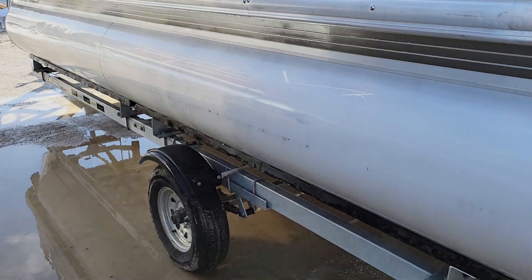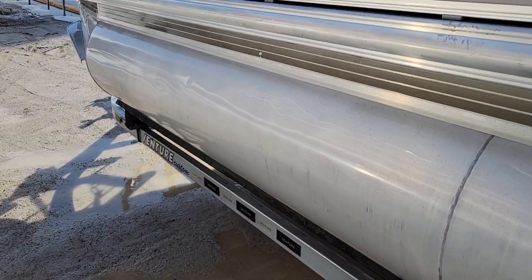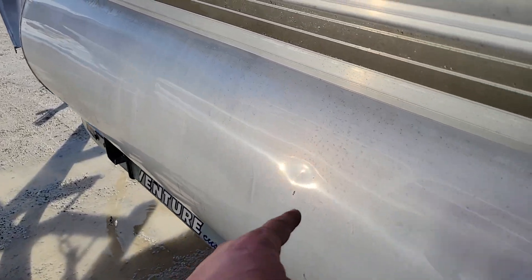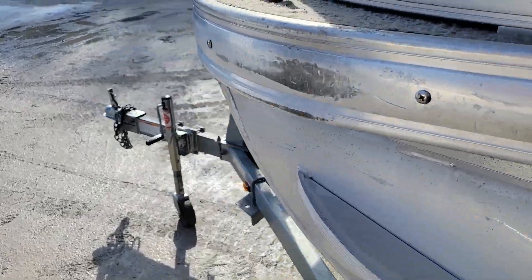I'm just going to walk around and show you the rest of the tunes and what condition they're in. I can see a little bit of a ding here and there, but besides that I think they're all in great shape.